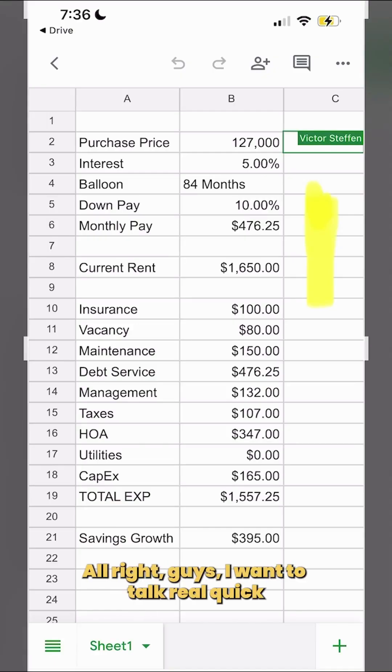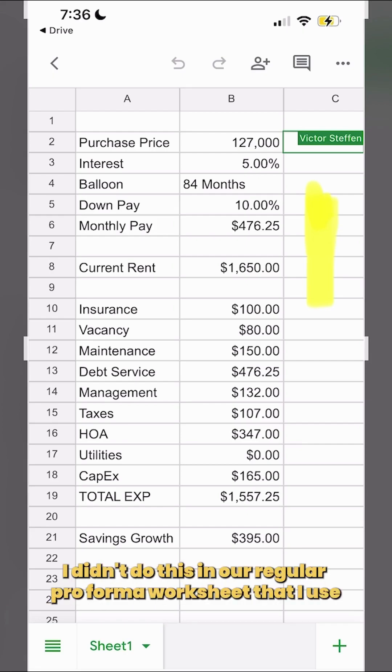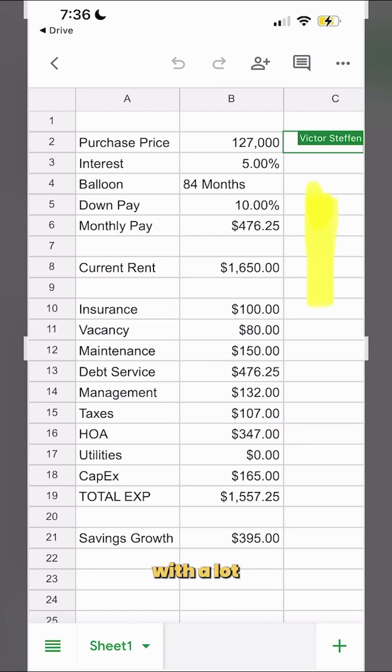All right, guys, I want to talk real quick about some back-of-napkin numbers. I didn't do this in our regular pro forma worksheet just because I didn't want to jack it up with a lot of funky interest-only loan payments, so I just ran it really quick in a Google sheet. Nothing fancy — real estate is not a fancy business. You can make it very, very simple.